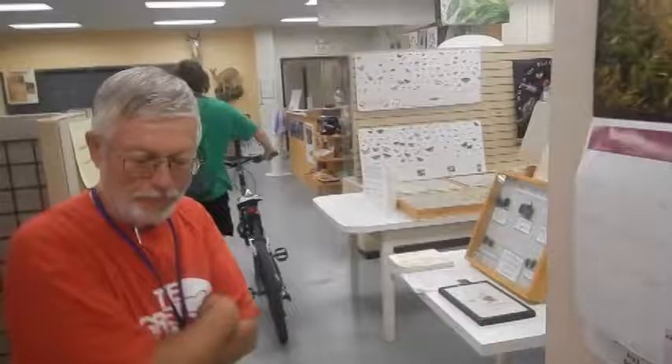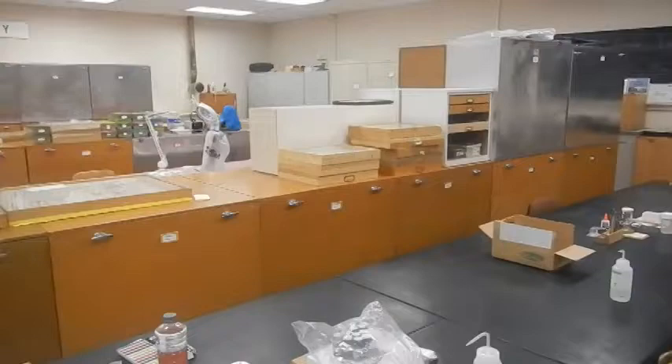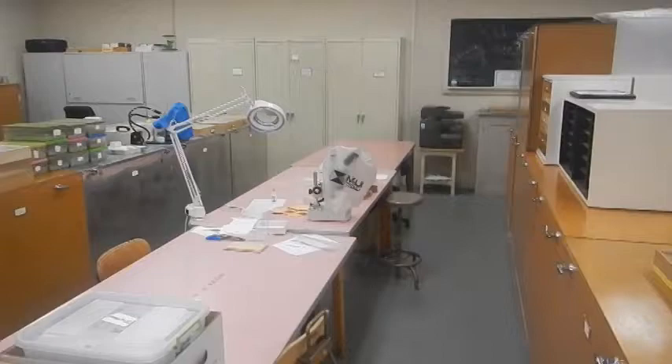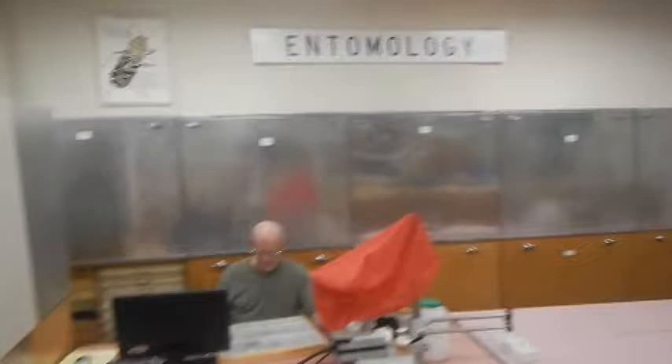This is walking into the entomology area. Most groups are covered. This is the dry, pinned collection area. We have an extensive alcohol collection area also. Swinging around to the left, you'll see our curator of Coleoptera, Al Gologli, working away there — good to see him at work, unfortunately not with beetles.